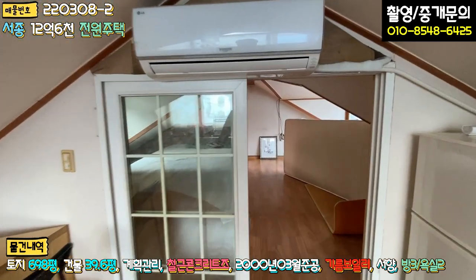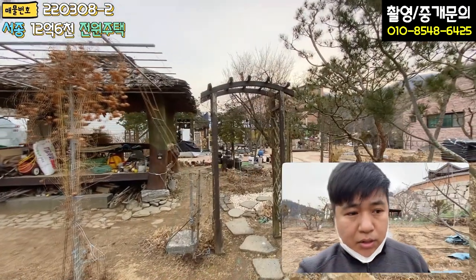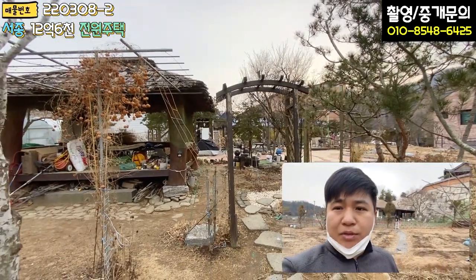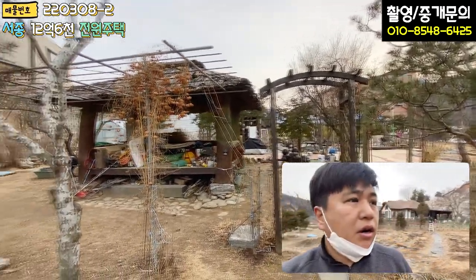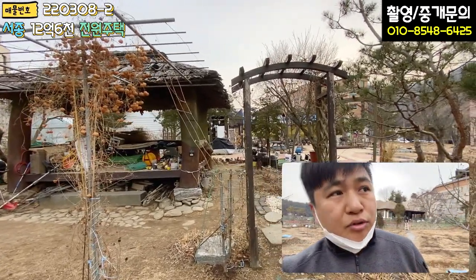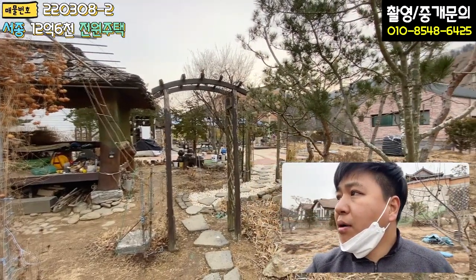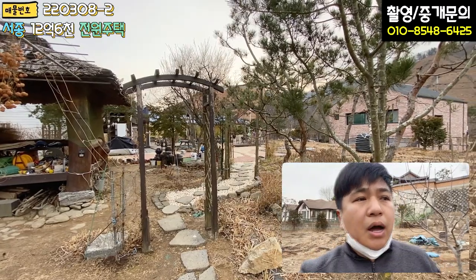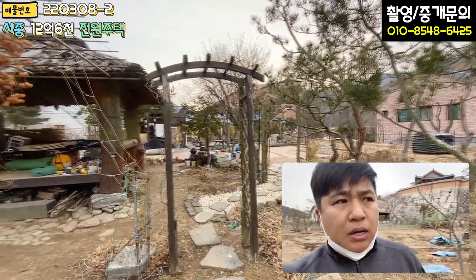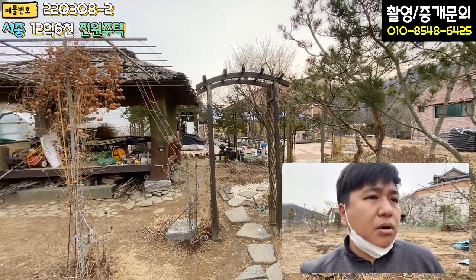다락 공간까지 다 살펴보셨습니다. 오늘 소개해 드린 서종면 순흥리에 소재하는 굉장히 마당이 넓은 주택이었습니다. 주택 가격은 전혀 반영하지 않았고, 전체 토지가 약 700평 가까이 됩니다. 일반 음식점 허가가 날 것 같고, 근린생활시설로 허가가 가능할 것 같습니다.